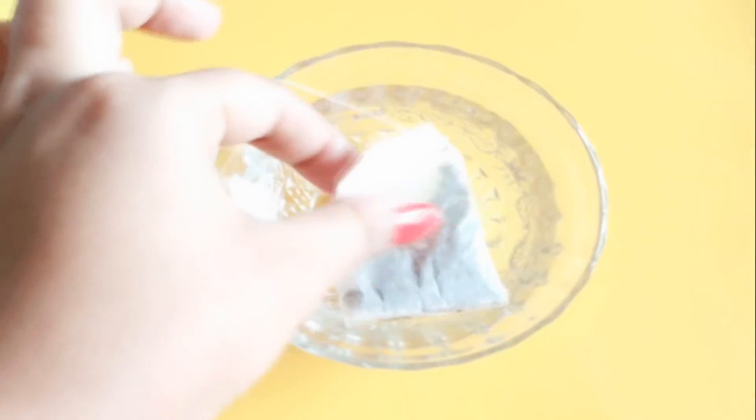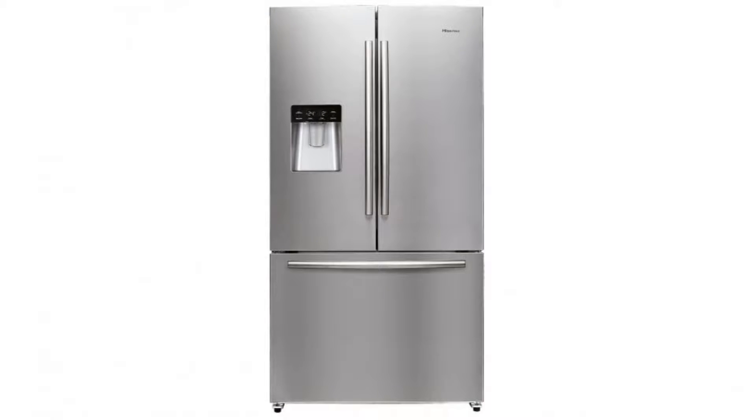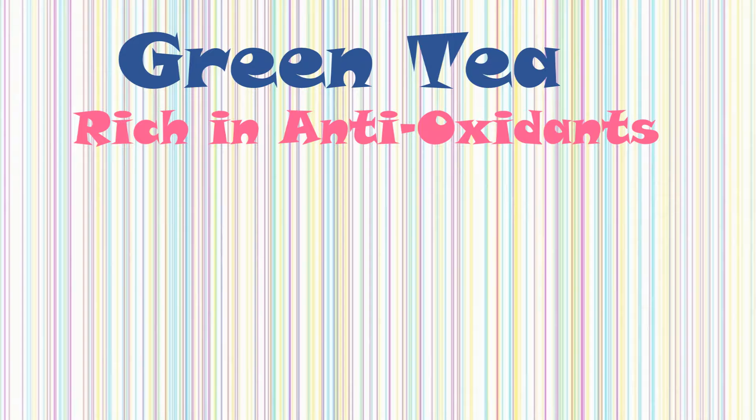Take the green tea bag and dip it into the water. Keep the green tea bag in the refrigerator and allow it to freeze. Keep it on your eyes and leave it for about 30 minutes. Green tea is rich in antioxidants, which is a great remedy for dark circles and swelling.